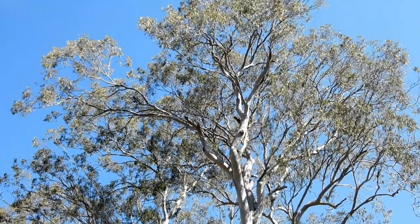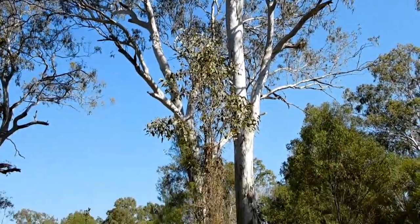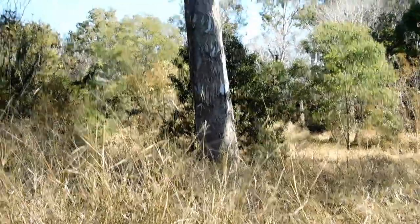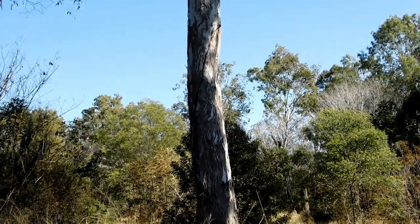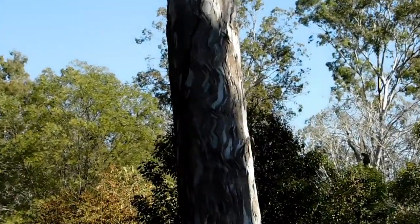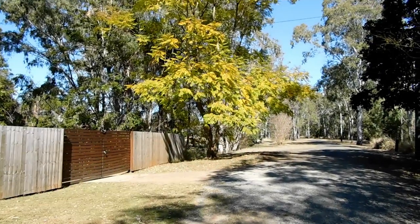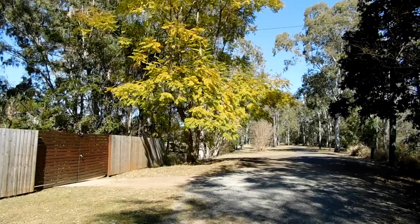Nice big gum tree. Lovely old river gum eucalyptus tree - oh look at the pretty pattern in the bark on that big old gum tree! Pretty light greens and yellows in that jacaranda as it's starting to lose its leaves.